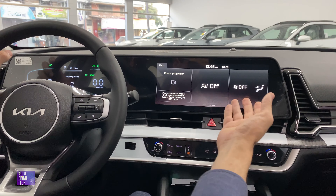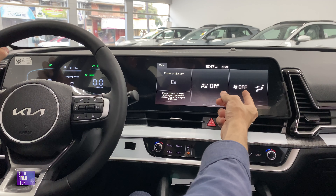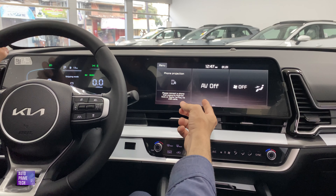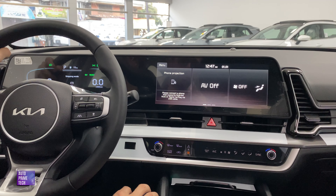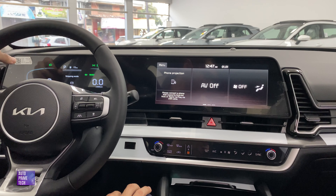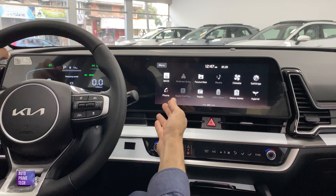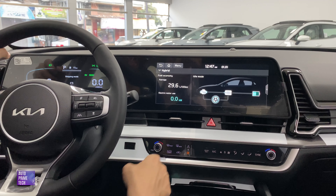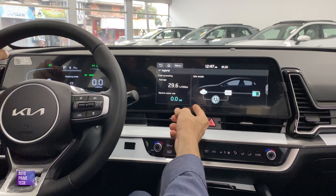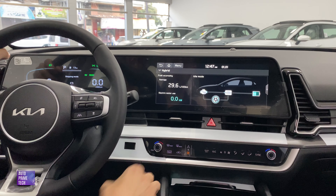The rear also has climate control and a two-stage heated seat. The center infotainment system contains three customizable mini shortcuts: one for air conditioning, one for radio and media, and one for phone projection via Apple CarPlay and Android Auto. There is a USB cable, as well as CarPlay and Android Auto. Other functions include phone, radio, voice memorization, and a hybrid system display showing the energy flow from the gasoline engine to the electric motor, battery, or wheels.